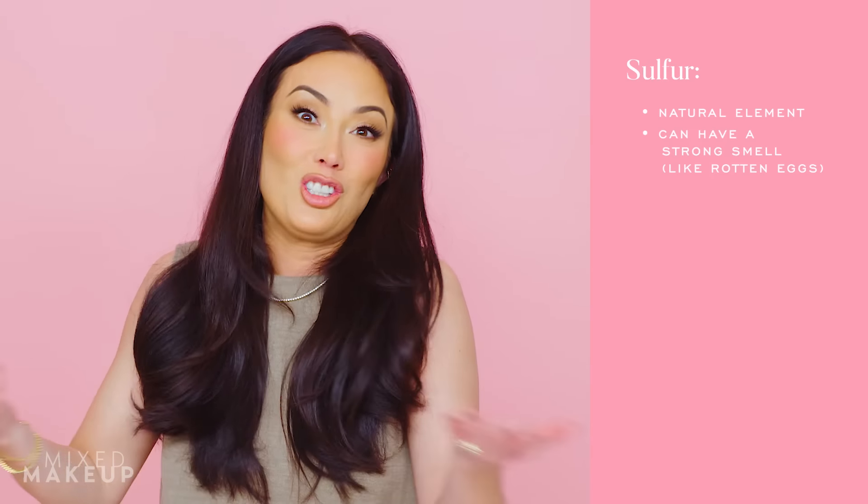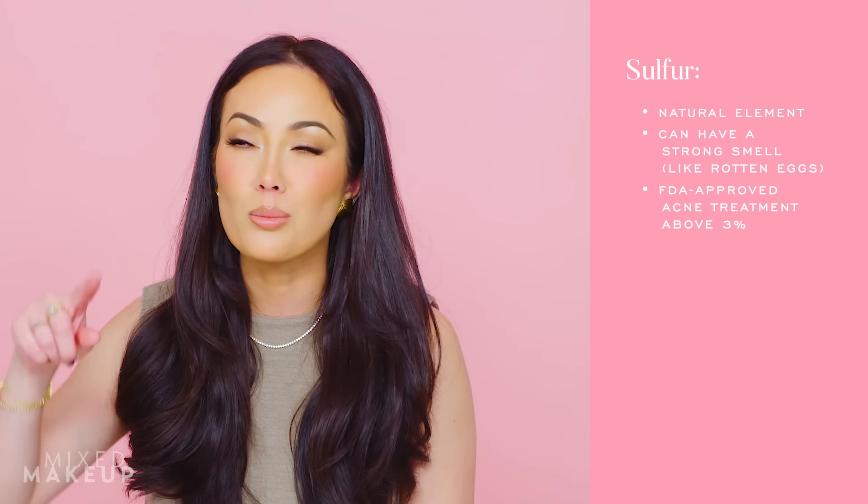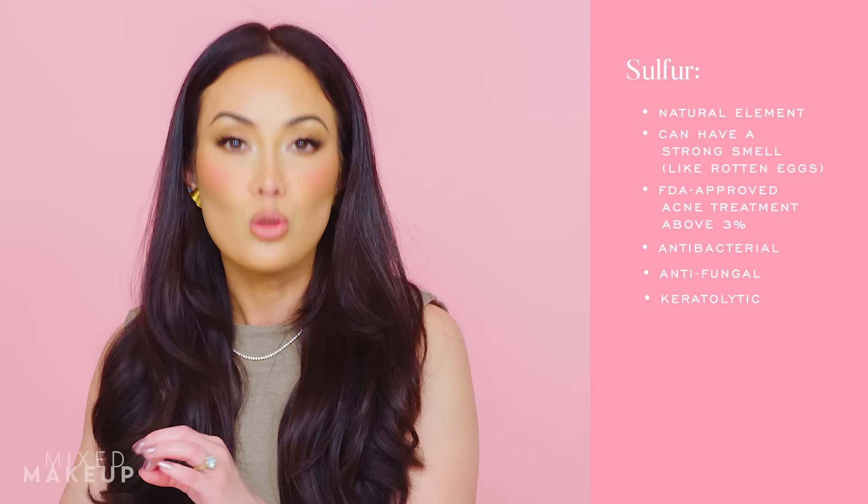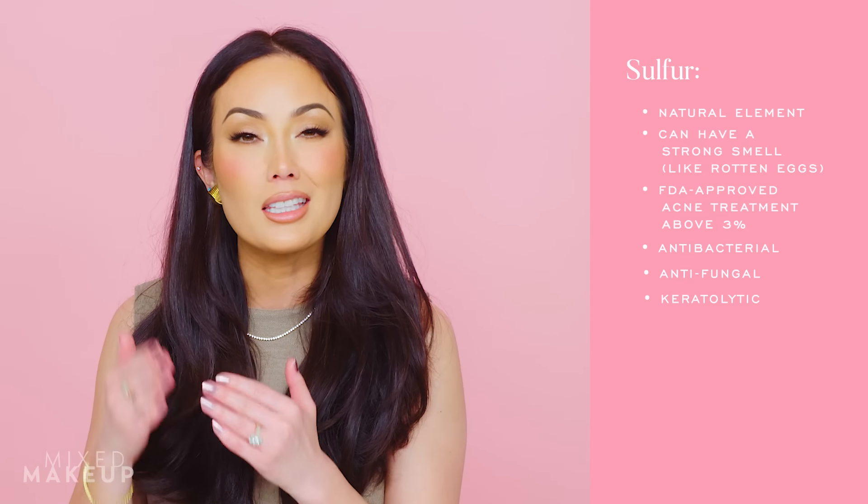Next up is an ingredient I think is underrated when it comes to acne treatment, and that is sulfur. Sulfur has been around forever — it's a naturally derived ingredient, and sometimes it can smell like rotten eggs. But it's also an FDA-approved treatment for acne when it's above 3%. Sulfur is great for acne treatment because it has antibacterial, antifungal, and keratolytic properties. Keratolytic means it helps soften and thin the top layer of your skin, helping to prevent clogged pores. The antifungal properties can be really helpful especially if you've tried everything and nothing seems to be working — you might be dealing with some kind of fungus, and sulfur can be really helpful in treating that.